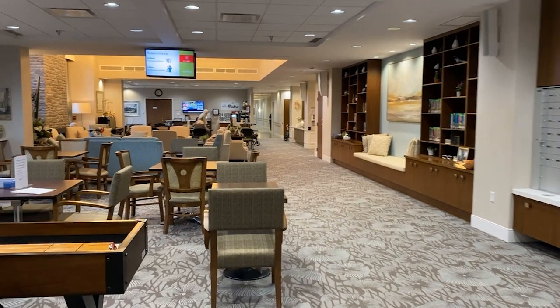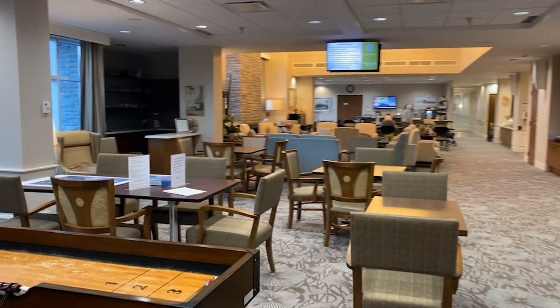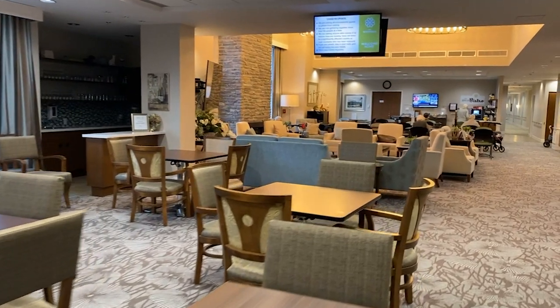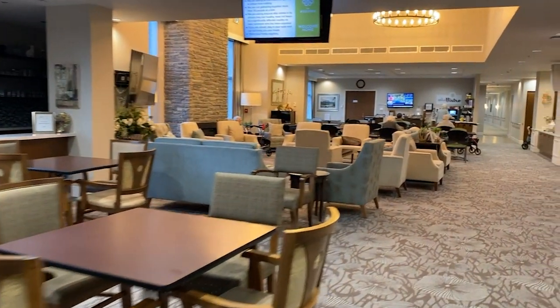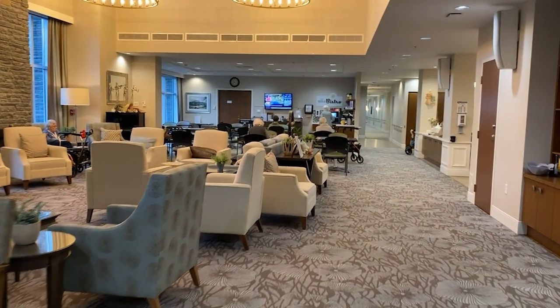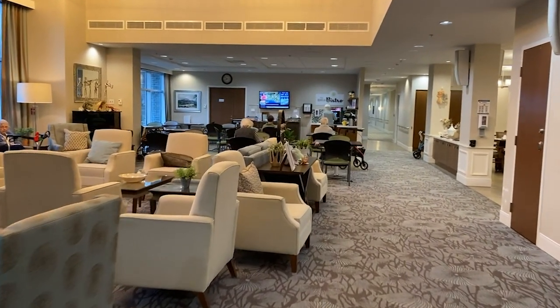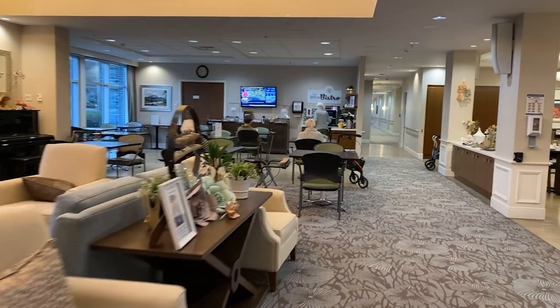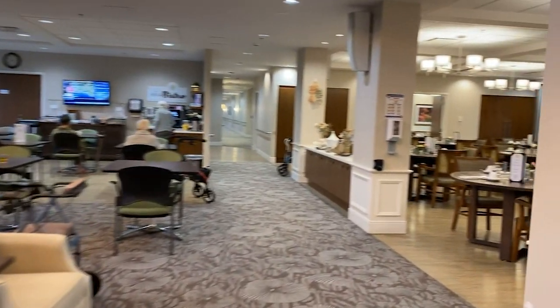Our lounge is the place where residents gather for socializing, fun, and entertainment. Shuffleboard, puzzles, and games are always available. Throughout the day, activities, educational talks, entertainment, and even dancing happen in this space. You'll also find our Bria Bistro here, where we serve our signature continental breakfast each morning.